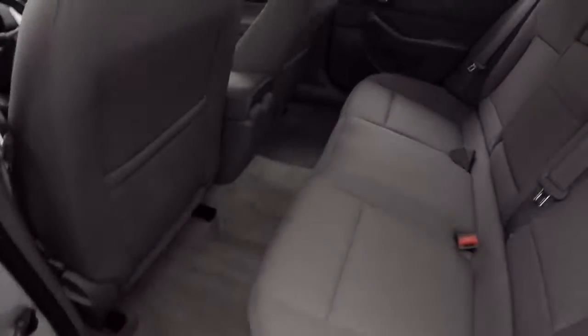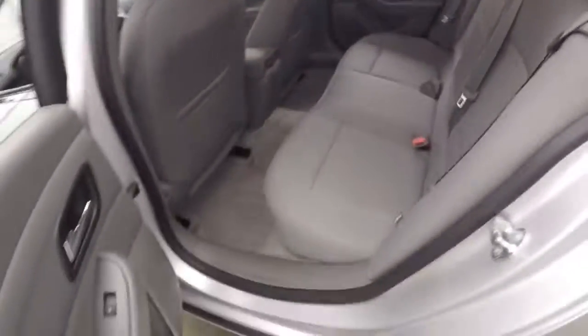We're on the side here — nice alloy wheels, good tires, nice interior, plenty of room.